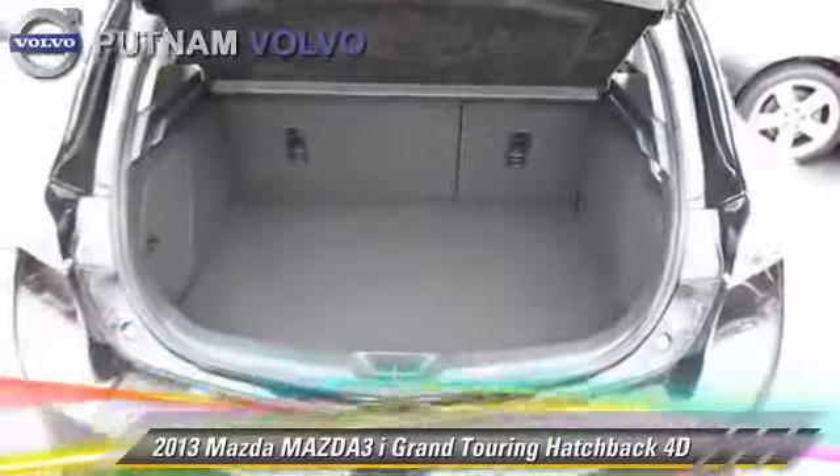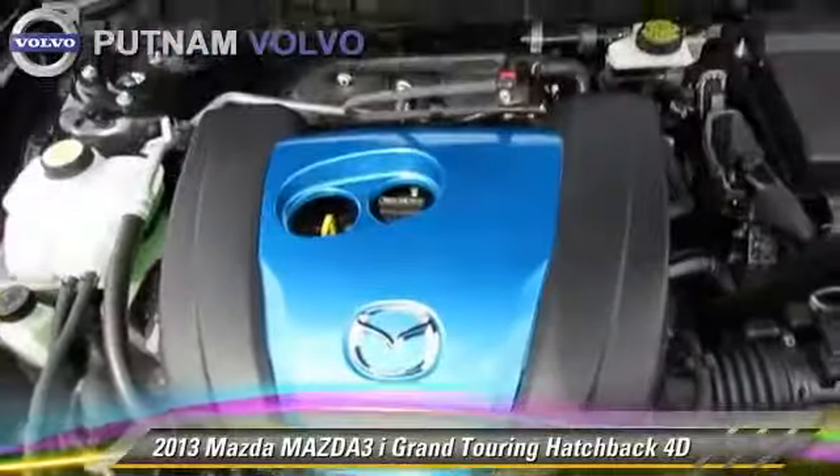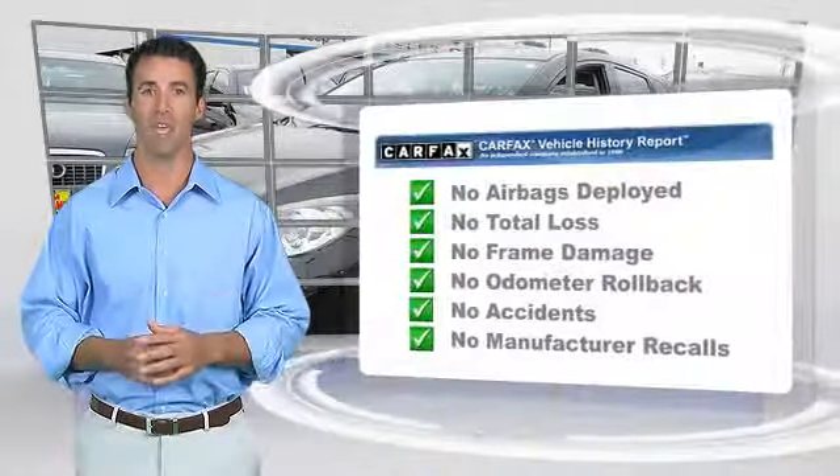Comfort and convenience features include Bluetooth wireless, heated seats, Bose premium sound, technology package, and navigation system. Give us a call to schedule your test drive today.